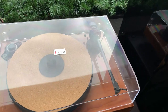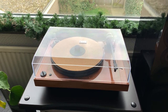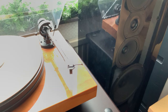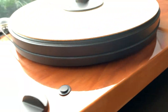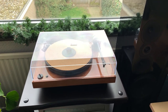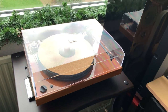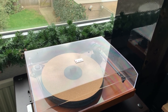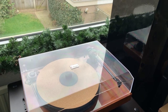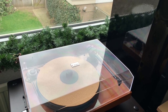On the rack is my turntable, a Project Expression Comfort with a Goldring Eroica cartridge and a beautiful apple wood plinth — I got it really cheap. The 'Comfort' name refers to the feature where it detects when a record is finished, lifts the tone arm, and stops automatically, which helps prolong cartridge life.